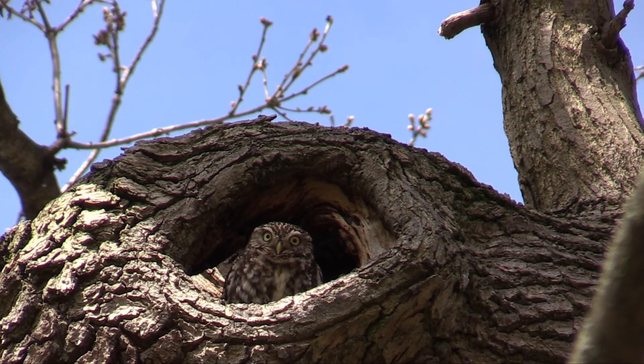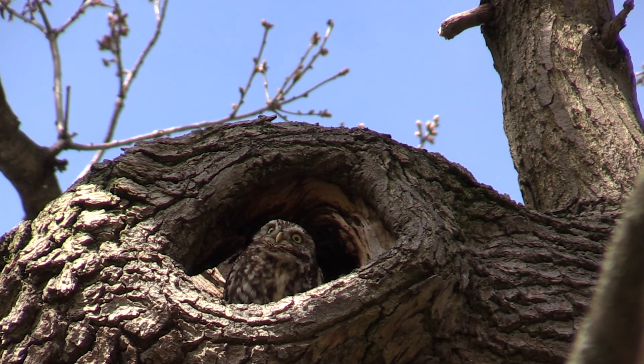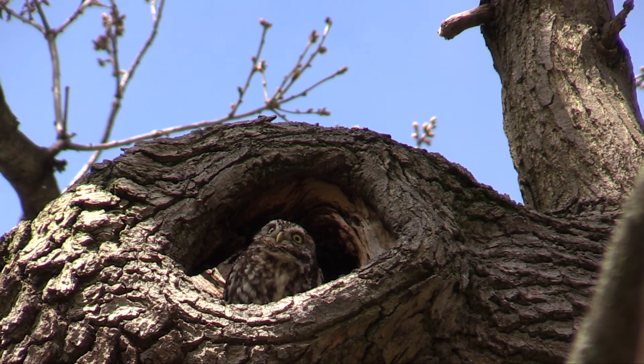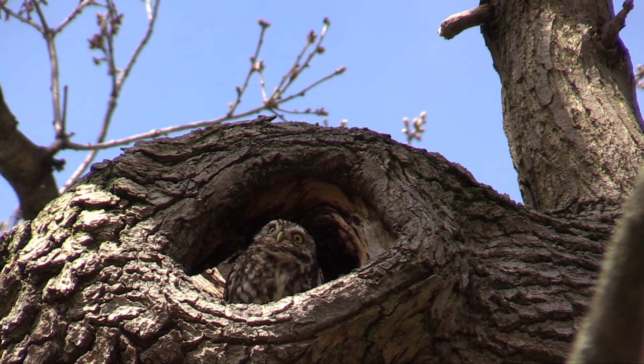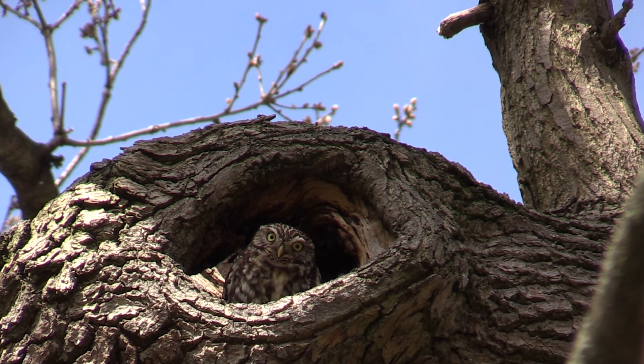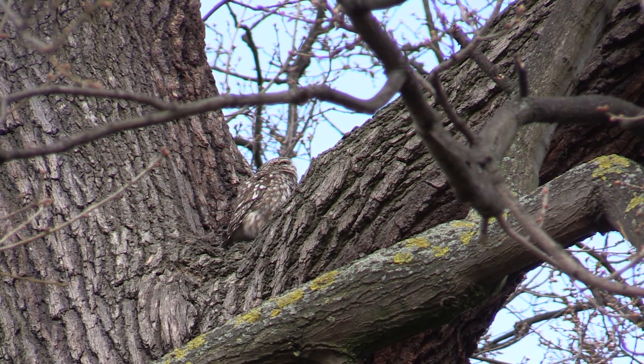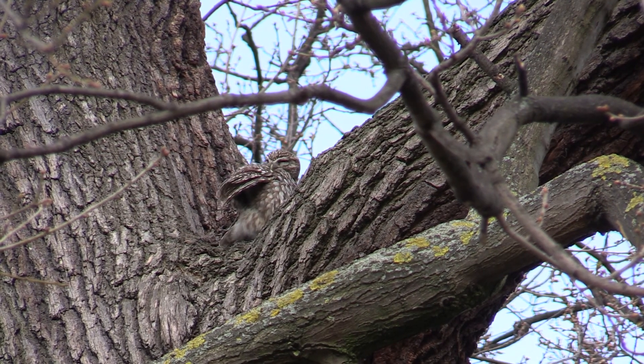The little owls are much admired by visitors. When you stare at them, they stare back. The song thrush is singing, the male of a pair nesting here. An owl has to take time out for cleaning.